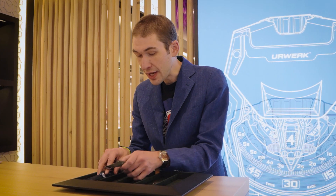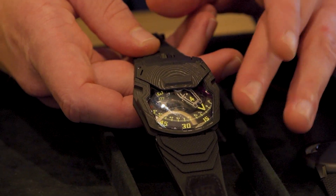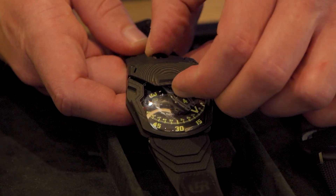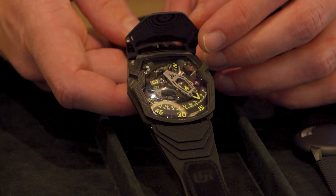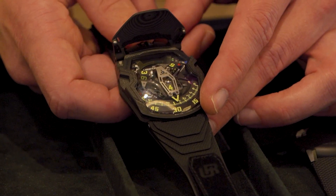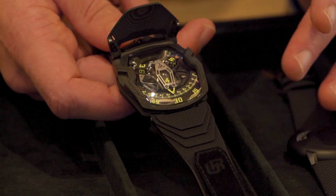Now, we have the UR230. This is the successor to the 220, and it's actually the latest addition in a line dating back to the original 201. What's different here is that we have this lovely roadster style pop top. We have the carousel that gives you the time as ever — we're looking at 4:30. All of this is luminescent.